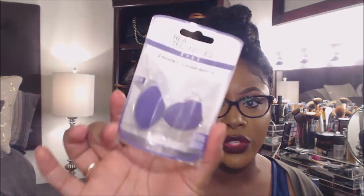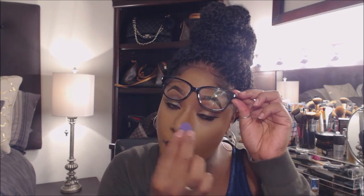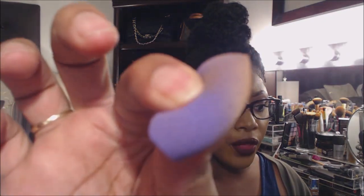My next favorite item is my Real Techniques Mini Eraser Sponges — they're like mini beauty blenders and I just love them. I often use these to get up into the corners right where my eye meets my nose bridge when I'm setting my concealer. Really, really good for that. They're squishy and they do expand when you wet them. The links are below, but you can probably find these at Ulta as well as Walmart, which carries quite a few of the Real Techniques brand.